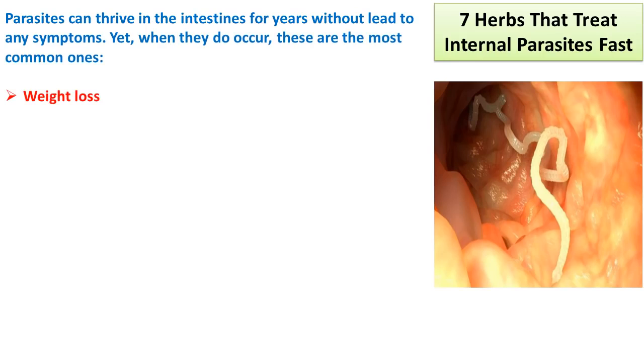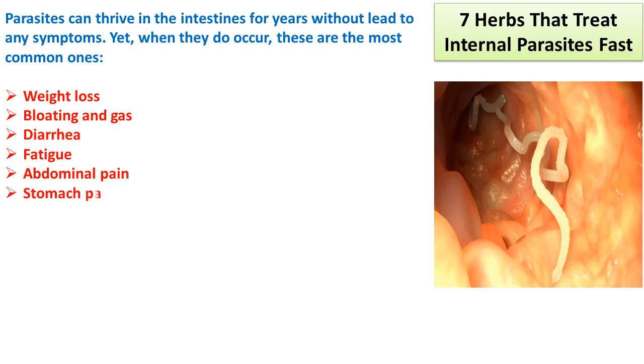Weight loss, bloating and gas, diarrhea, fatigue, abdominal pain, stomach pain and tenderness, nausea or vomiting, and passing a worm in your stool.